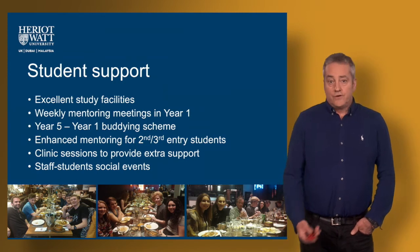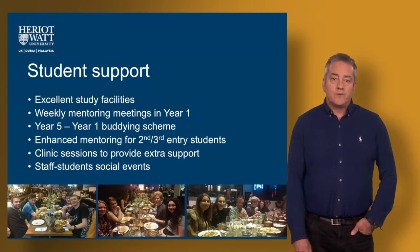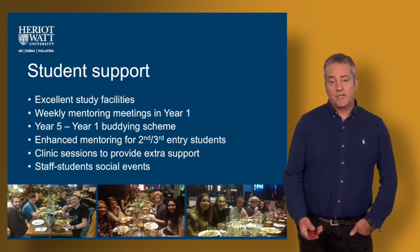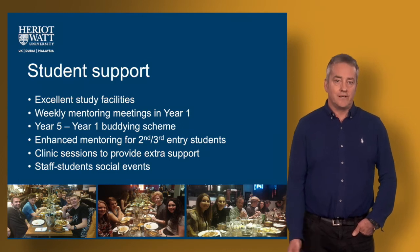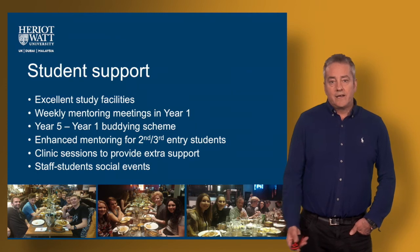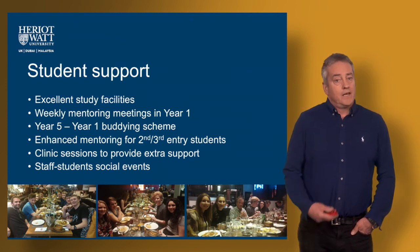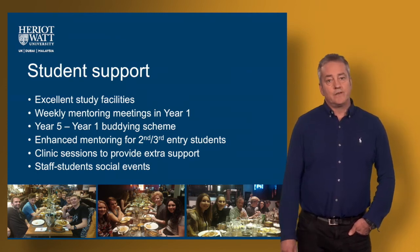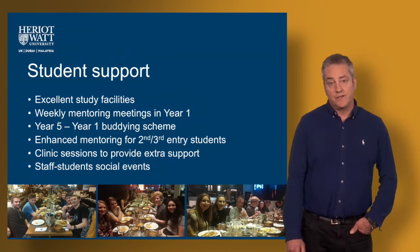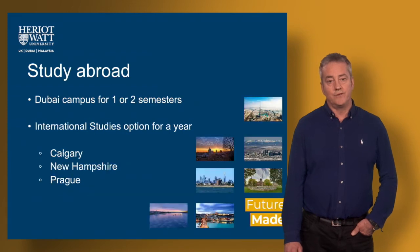Throughout your studies you're not on your own — there is a support network behind you as you progress through your studies in terms of academic support. All of the academic staff are there to help you with your learning, so if you have any difficulties understanding any of the topics, you turn to a lecturer and seek help and assistance. If it's more pastoral support that you require, the university offers a sophisticated and advanced student support service to turn to if you need any additional help through your time at university.